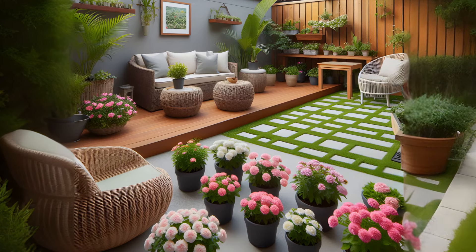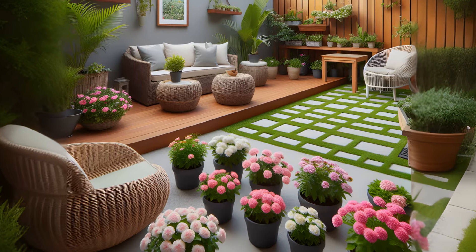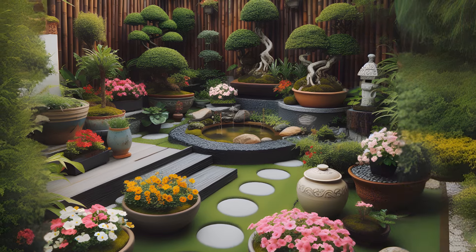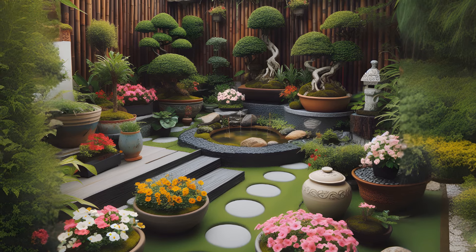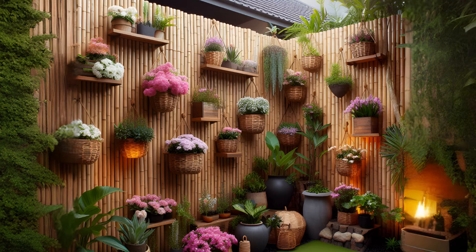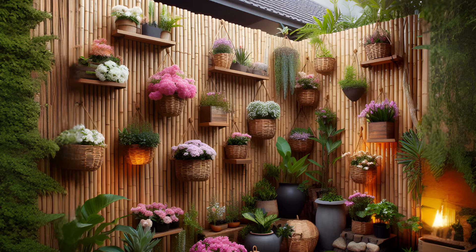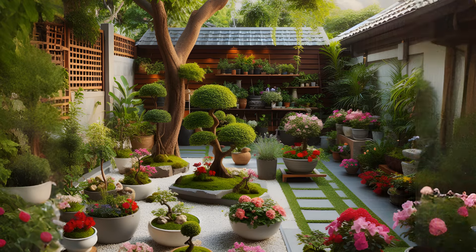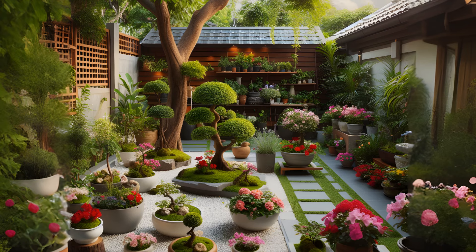Outdoor living spaces are a great way to extend your home into your backyard and make the most of your outdoor space. This could be a patio with comfortable seating for relaxing or entertaining, a fire pit for cozy evenings under the stars, or an outdoor kitchen for alfresco cooking and dining. You could use paving stones, decking, or gravel to create a seating area, and add a pergola or gazebo for shade. Add some outdoor lighting, and you can enjoy your garden even after the sun goes down.